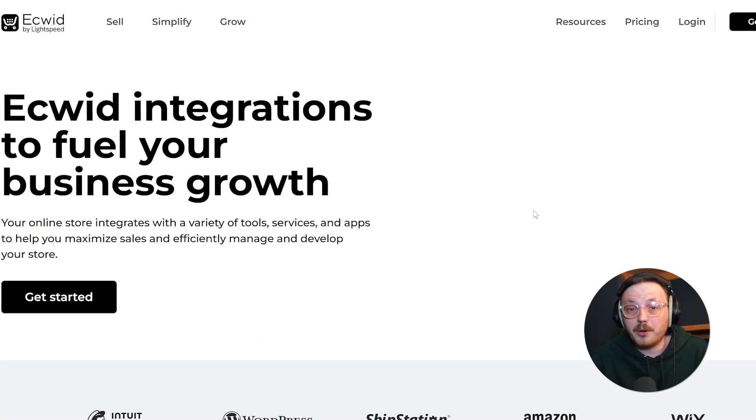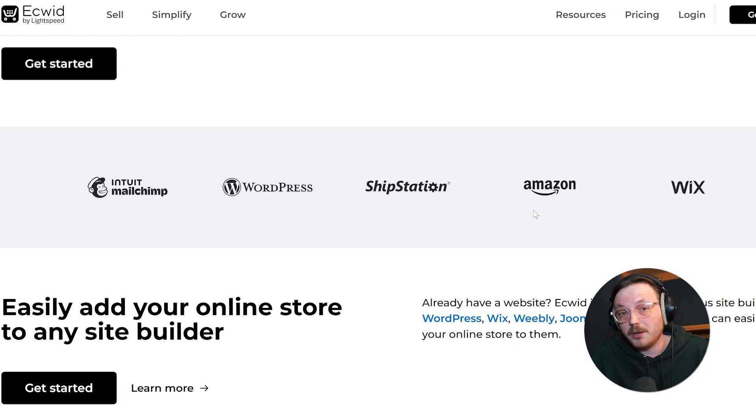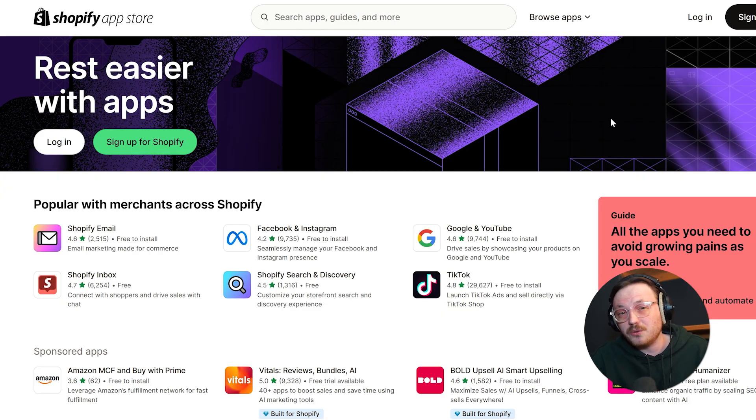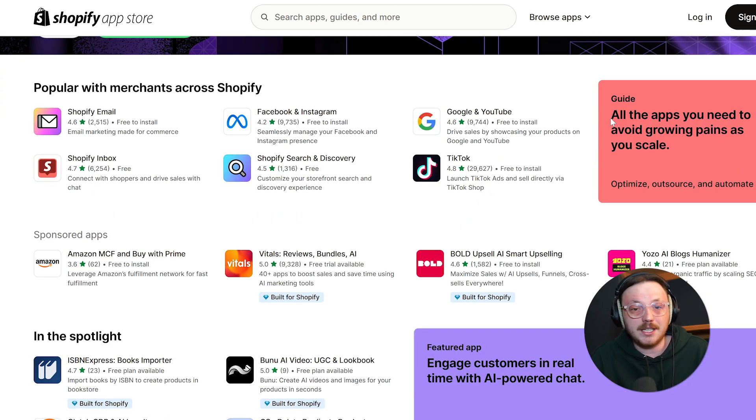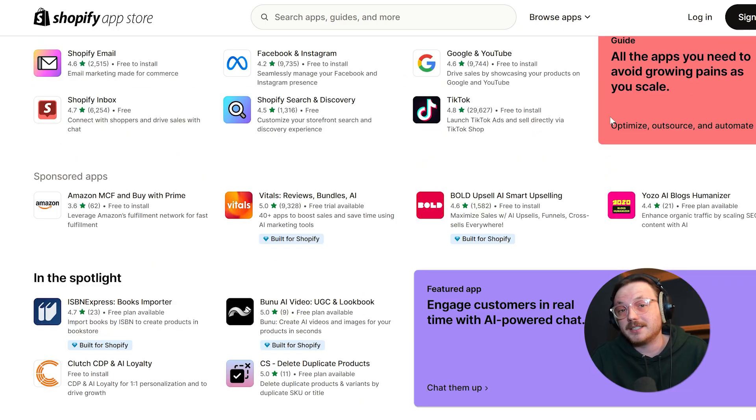Another important aspect is how both platforms handle third-party tools and integrations. Ecwid works well with popular website builders like WordPress, Wix, and Weebly, so you can keep your existing website design and still add e-commerce features without much hassle. Shopify, on the other hand, is like a toolbox with everything you could ever need. Its app store has thousands of options to add features like advanced analytics, marketing tools, live chat, or even ERP system integration. But with all these options, it might take more time and money to get everything just right.